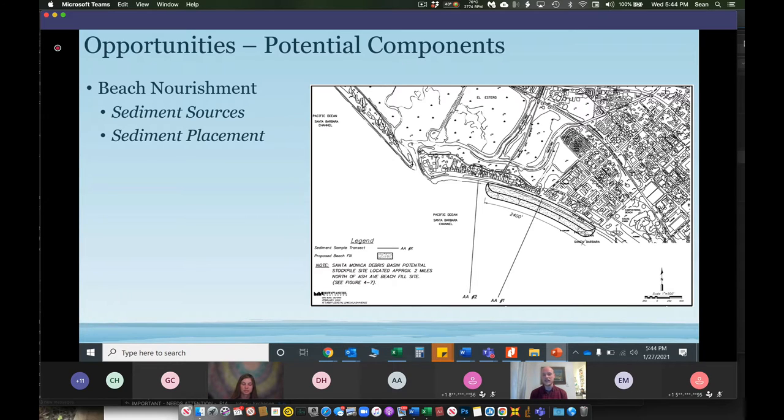There are also sediment placement techniques — how do we deliver the sand to the coastline and where do we place it? Historically there has been trucking through Ash Avenue and placement at the edge of Ash Avenue, but there are other opportunities for pipeline dredging of materials by pipeline to the beach, or trucking to different portions of different sites.